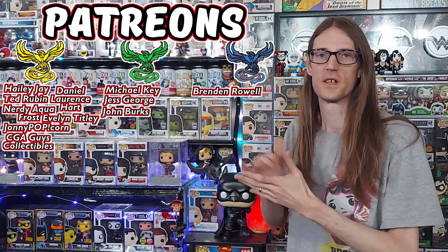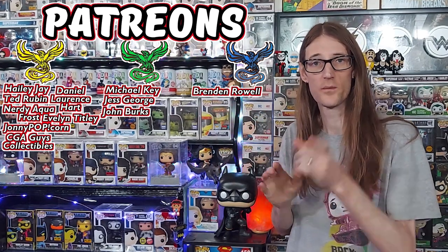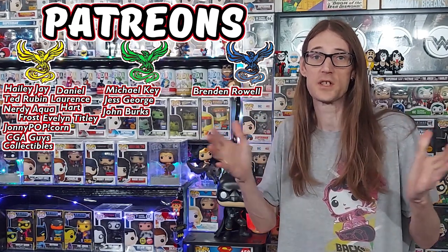A big shout-out to our Patreon — thank you so much for supporting the channel. There are three tiers for you to support the channel. If you've enjoyed this video, make sure you guys check out these videos right over here as well.